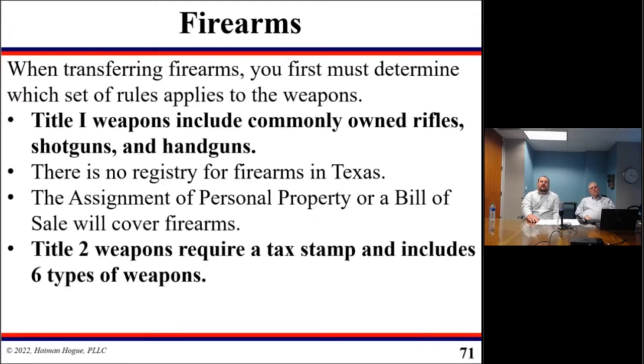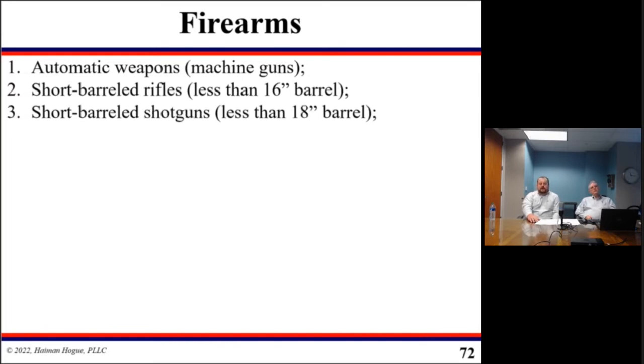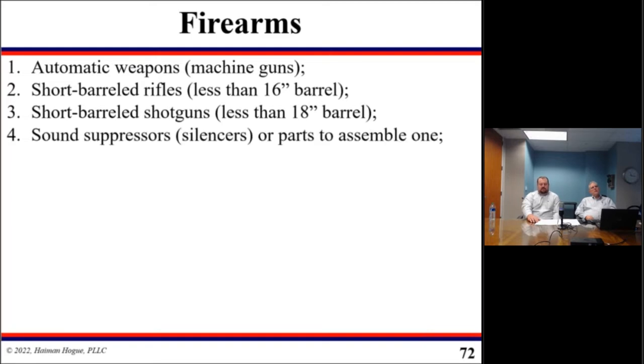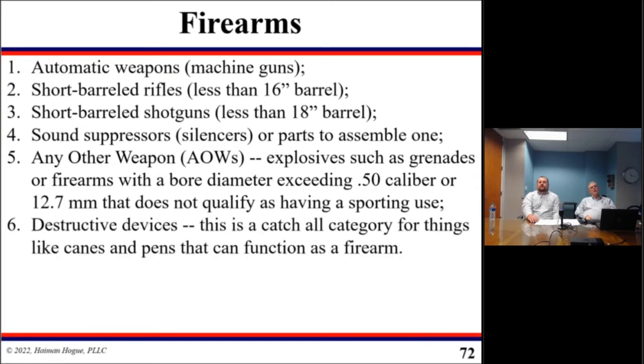Title II weapons require a tax stamp, and that includes six different types of weapons. The first is automatic weapons or machine guns. The next is short-barreled rifles — rifles that have less than a 16-inch barrel. The next would be short-barreled shotguns — shotguns that have less than an 18-inch barrel. Then sound suppressors or silencers, or even the parts to assemble one. Then there are destructive devices, which would include explosives such as grenades, or firearms with a bore diameter exceeding 50 caliber or 12.7 millimeters.